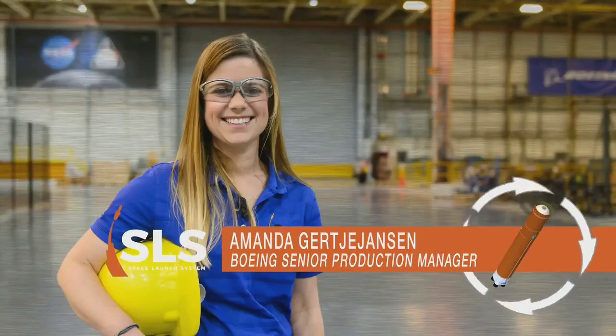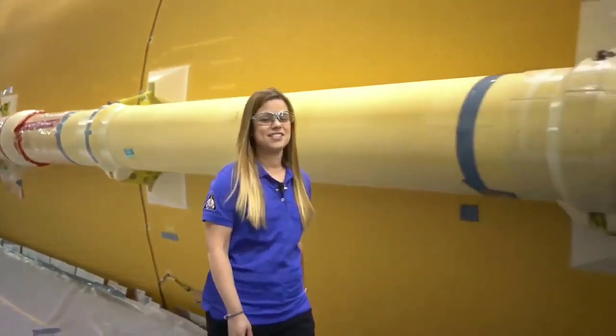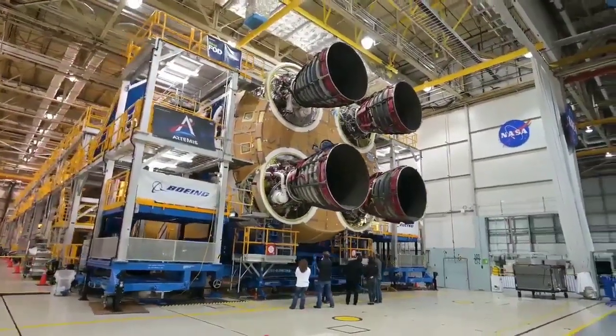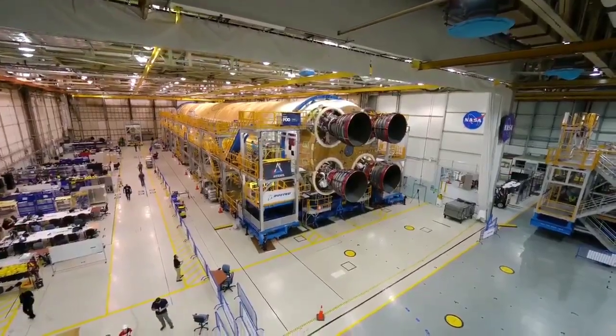Hi, I'm Amanda Grady-Jensen, and I'm the Senior Production Manager for Final Assembly for NASA's Space Launch System rocket, and this is Rocket Science in 60 Seconds. The Core Stage is the spine of the SLS rocket. Its two huge propellant tanks and four RS-25 engines provide over 2 million pounds of thrust to launch NASA's Artemis missions to the moon.